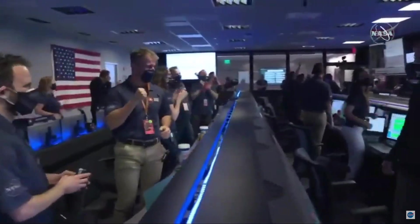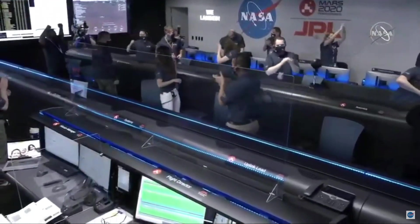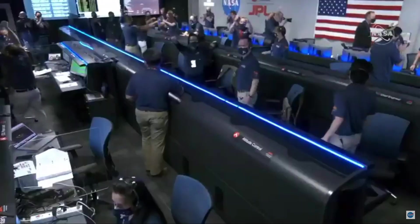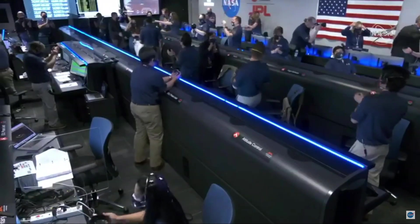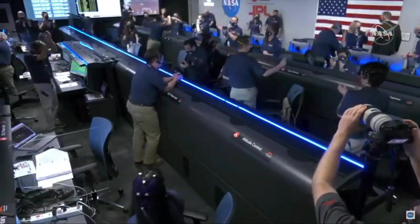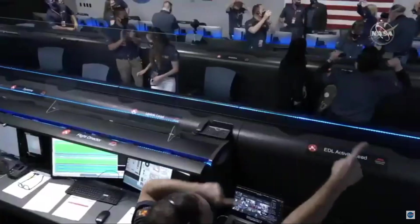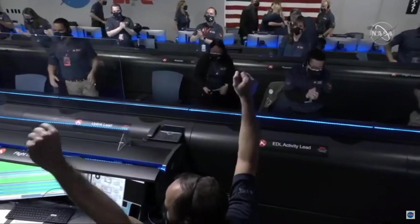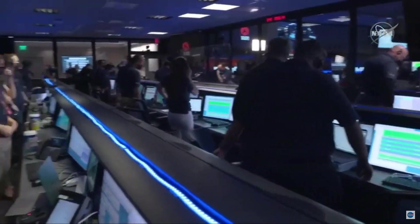At this point, the descent stage has flown away to a safe distance. Perseverance is continuing to transmit direct through Mars' atomic orbiter to Earth.